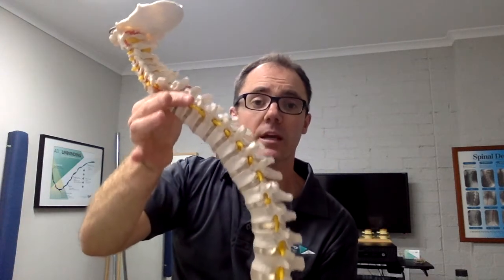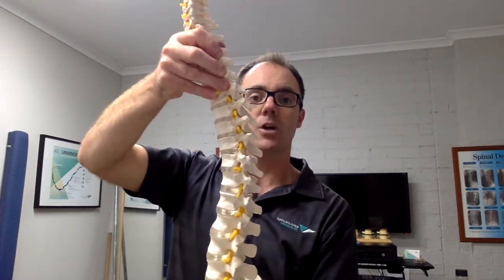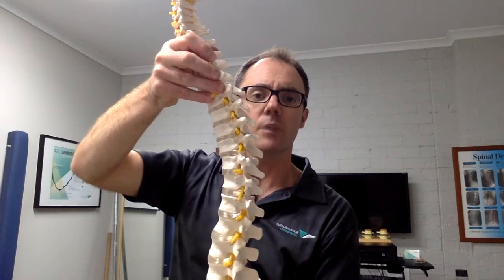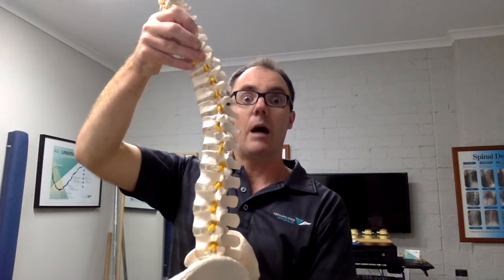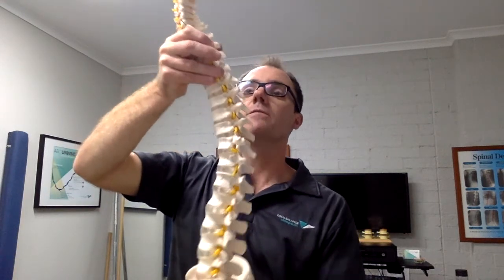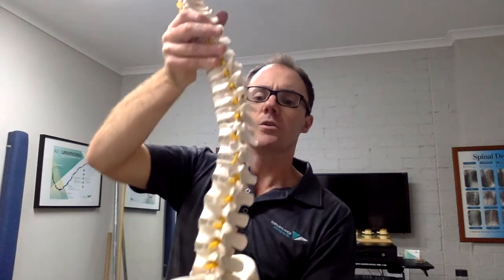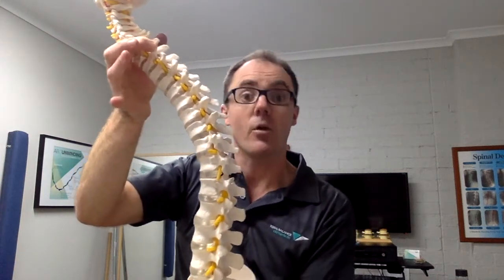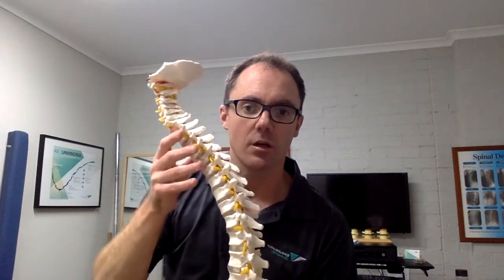Now the biggest problem with that is we're in that slumped position all day every day. We have to use a lot of effort to hold our body up, which is really unsustainable for most people. And even when we get up to move around and start to get back into that upright posture when standing, it's very difficult for our body to pull itself all the way back because we don't have a lot of muscles back here that can pull us back into alignment. So if we're stuck in this habitual position for hours every day, over time it's going to create that forward posture, which can create other problems like aches and pains, stiff necks, sore backs, and all that.